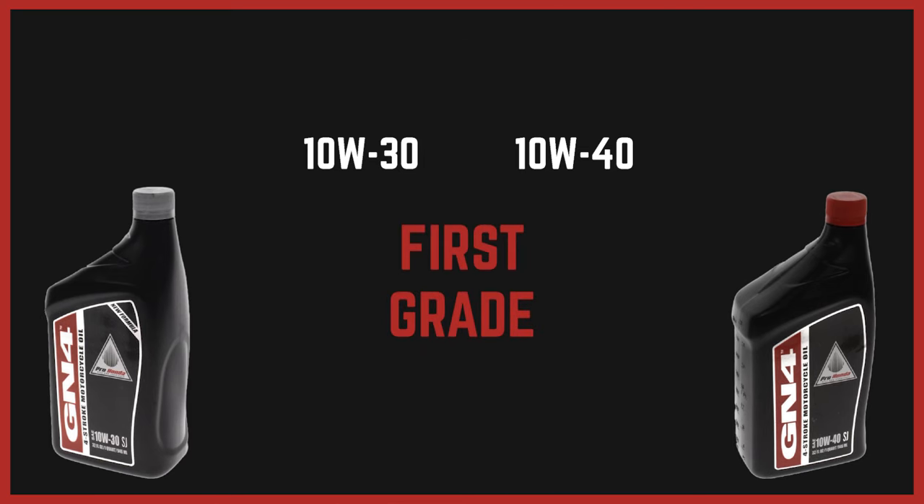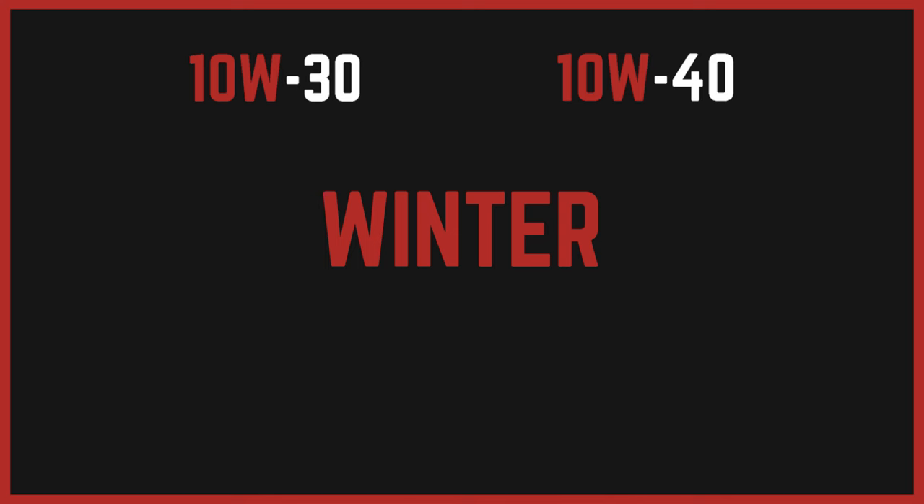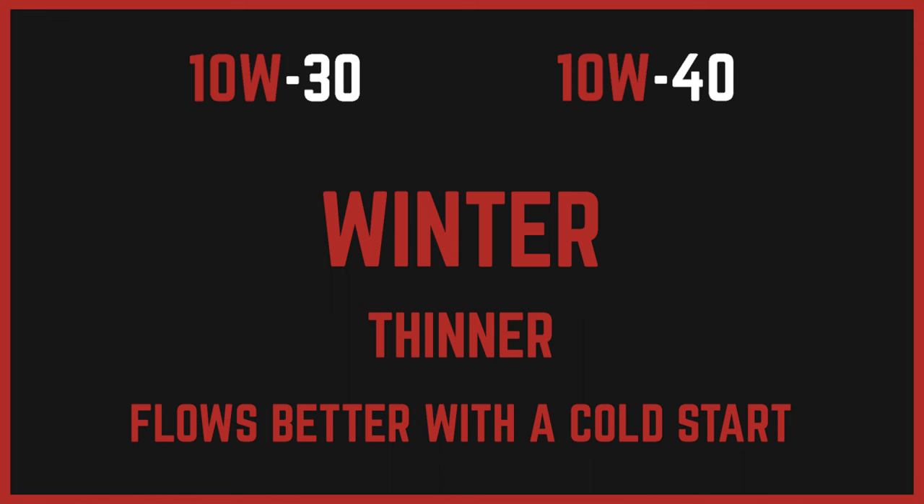The first grade is the number before the W, and the second grade is the number after the W. Both of these oils are 10W, meaning that in low temperatures — the W stands for winter — they will behave as regular old SAE 10W grade oil. This means that the oil is thinner and will flow quickly, even when cold, to lubricate an engine when it's started on a cold day.